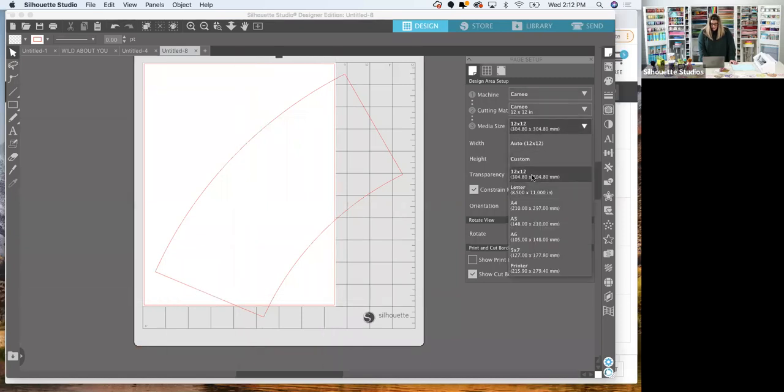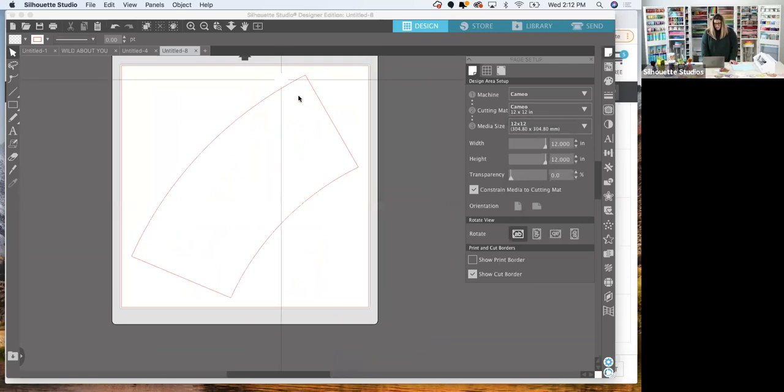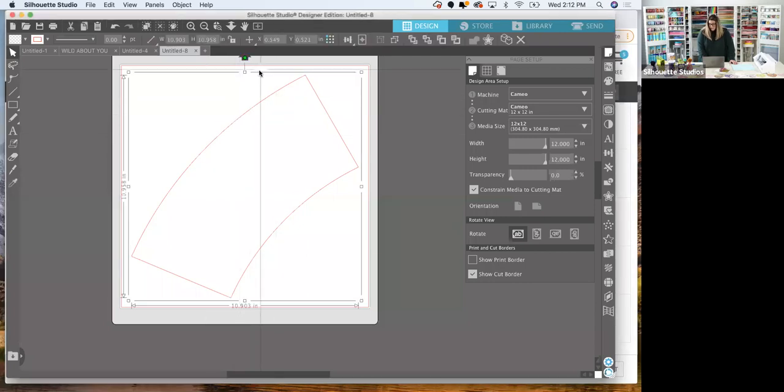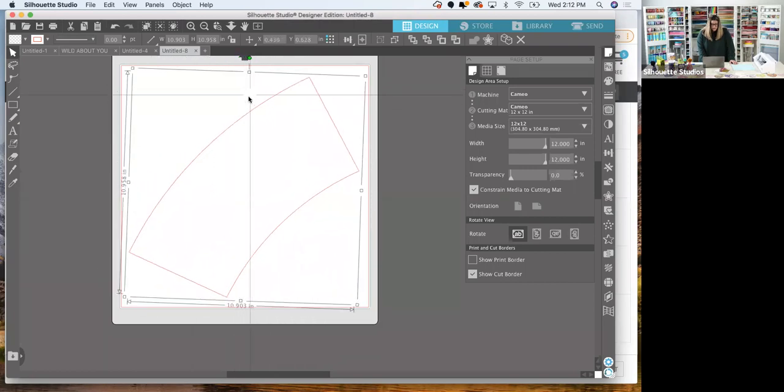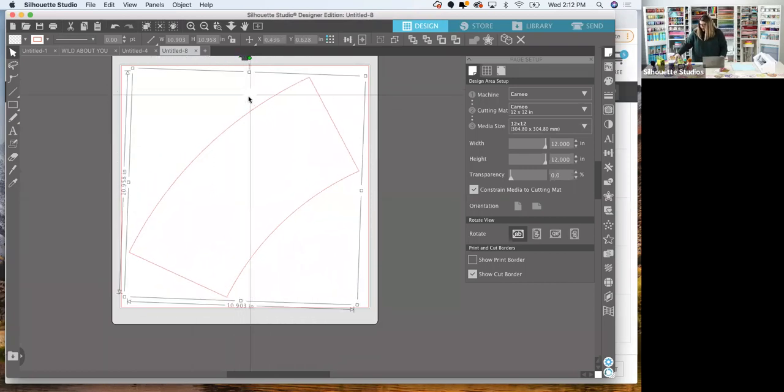If you're using a Cameo with 8.5x11 paper, select letter size and it shows you where to place that smaller paper on the 12x12 mat — everything needs to be within the red line. I'm going back to 12x12 since that's what I'm using. With the tumbler wrapper, if you're using striped paper, pay attention to the angle you're cutting at. I'm using animal dots so direction doesn't matter.